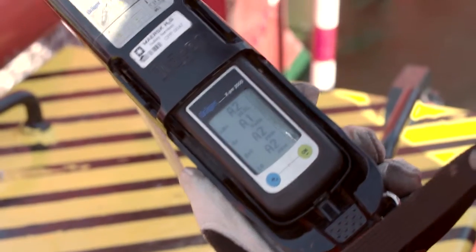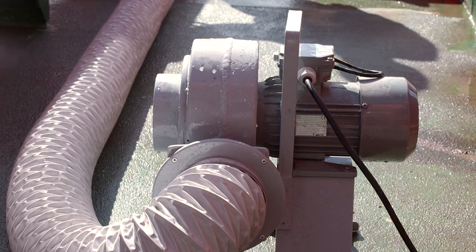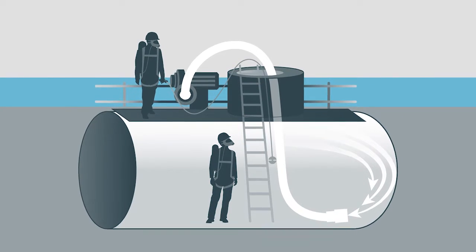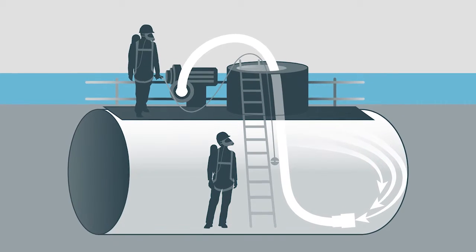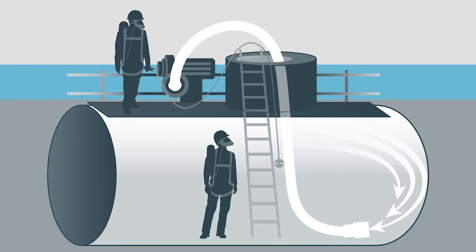Before entry, a confined space should be ventilated either by blowing fresh air into the area or extracting air from it. Continuous ventilation throughout the work is essential for the worker's safety. If it is not possible to establish continuous ventilation, the entrant must wear self-contained breathing apparatus.